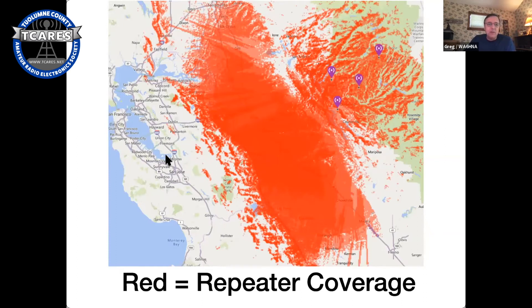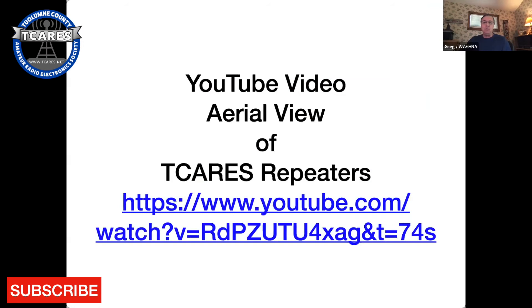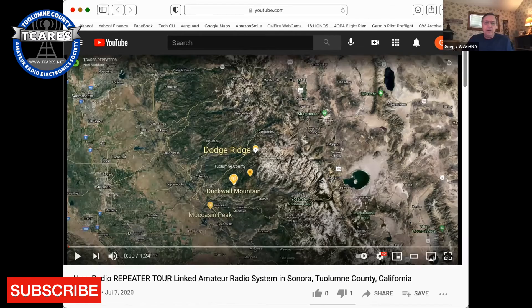We don't quite reach into the Bay Area, though in some areas we actually do — there's somebody who checks into our repeater system from on top of Loma Prieta, which is down in that area. Every net, Grayson gets to talk to her — Pam, if I remember right. Now I've got a YouTube video that Ned made — a flyover of our three main repeaters: Dodge Ridge, Duck Wall Mountain, and Moccasin Peak. I'll stop it from time to time to give you an idea of what you can see.